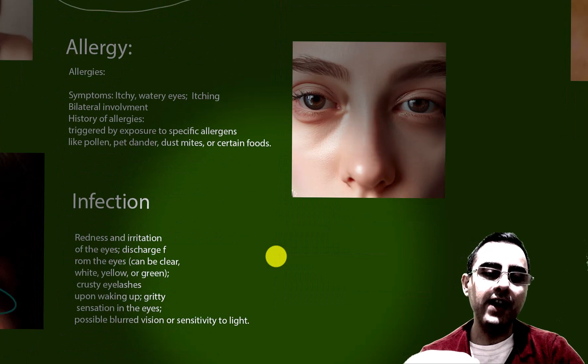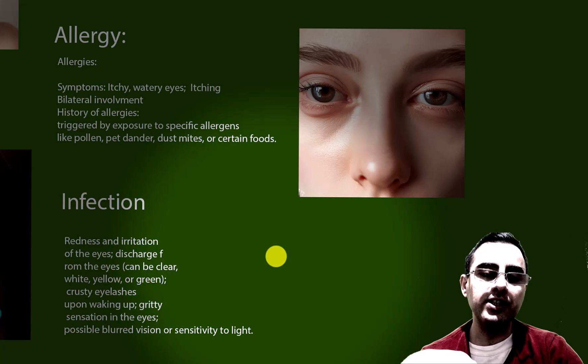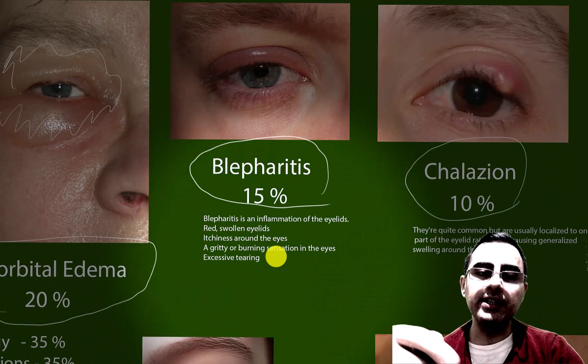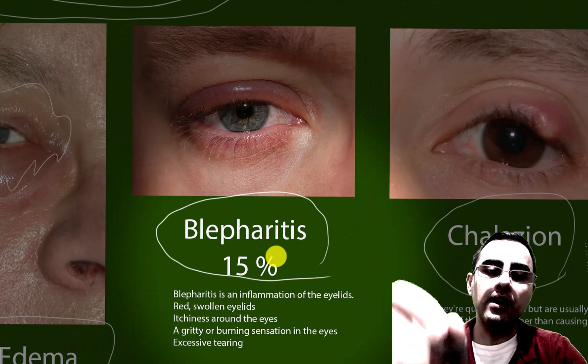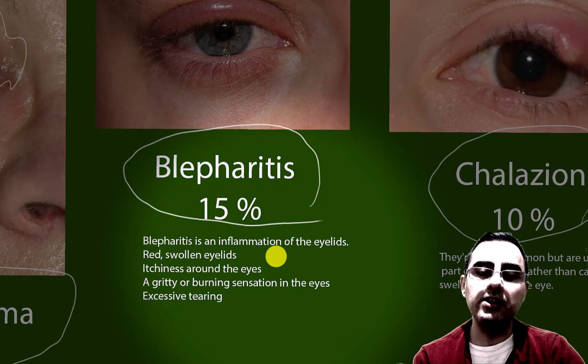In the case of infection, symptoms include redness, irritation, discharge from the eye — which may be yellow, white, or green — crusty eyelashes, and a gritty sensation. Blepharitis and infections are closely related; blepharitis is an infection and inflammation of the eyelids.